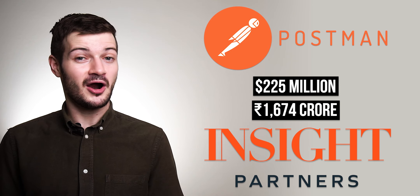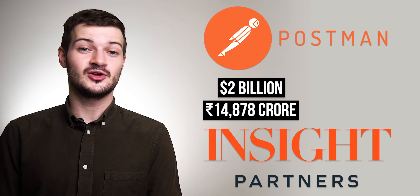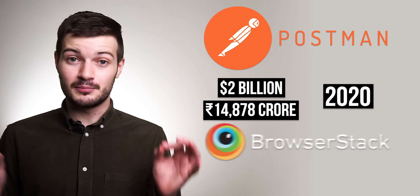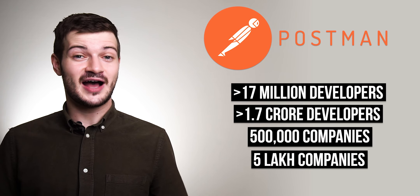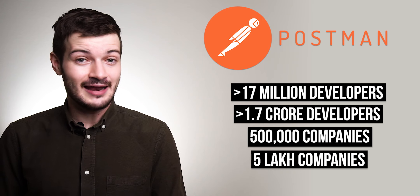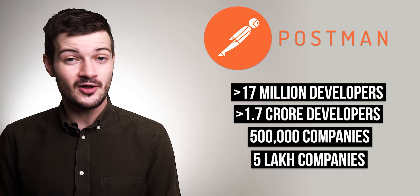In funding news, SaaS-based API development platform Postman has raised 225 million dollars in a round led by Insight Partners at a 5.6 billion dollar valuation — a big jump from their 2 billion dollar valuation in 2020. This makes them the most valuable SaaS unicorn in India, overtaking BrowserStack, currently valued at 4 billion dollars. Postman is used by more than 17 million developers across 500,000 companies, including 98% of the world's Fortune 500. They'll use the funds to hire more employees, invest in their API platform, and build their developer community.